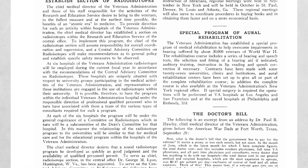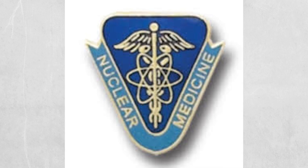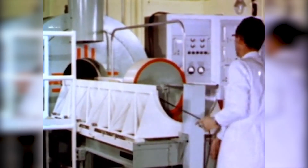By 1966, VA established a nuclear medicine service to coordinate the clinical application of radioisotopes across 88 nuclear medicine clinics and hospitals.